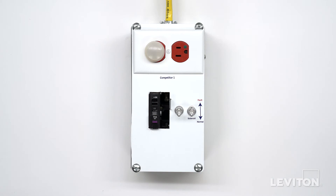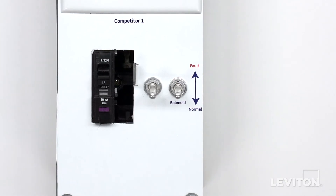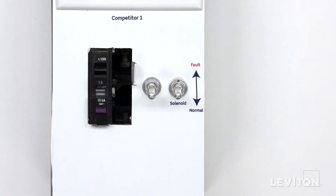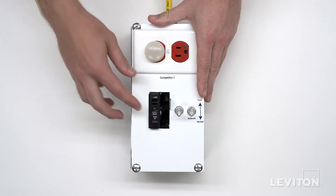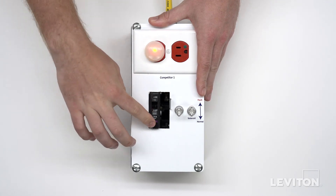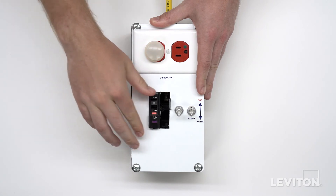Now let's demonstrate what happens with competitor one's GFCI circuit breaker. The solenoid component is represented here with a switch attached to the device, and the solenoid is currently set to function properly. As you can see, we're able to test and reset the circuit breaker without issue. Pressing the test button confirms the device's ability to respond to a ground fault is intact.